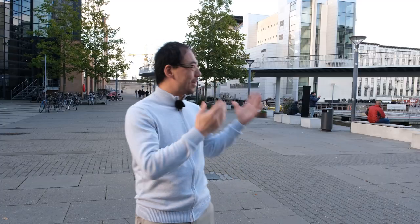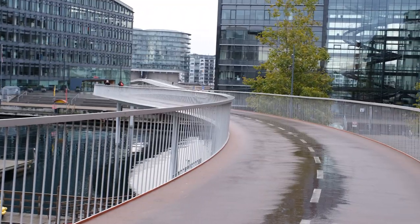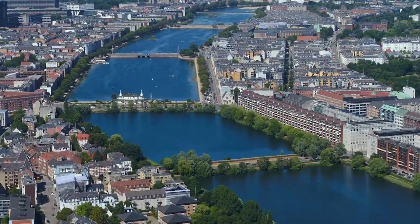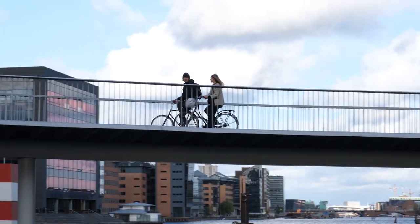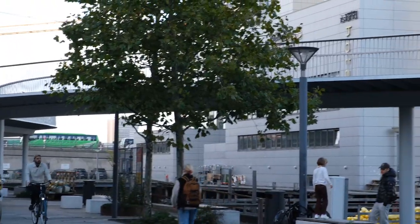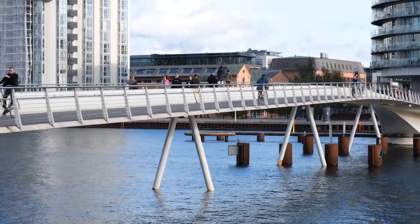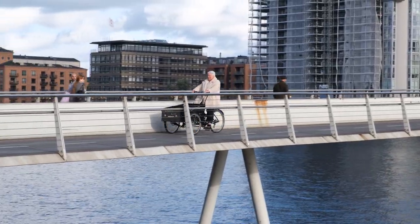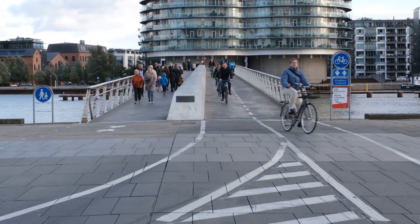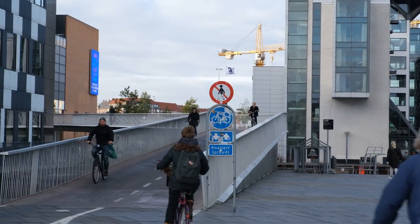Behind me is the famous snake bridge in Copenhagen, and it is a bridge built exclusively for cyclists. Starting from this bridge I'm going to give you a tour of the various bridges that connect this city. The snake bridge is actually fed by another bridge which crosses the main waterway. As the pedestrians come off that bridge they proceed to take the stairs while the bikes go up the ramp onto the snake bridge.